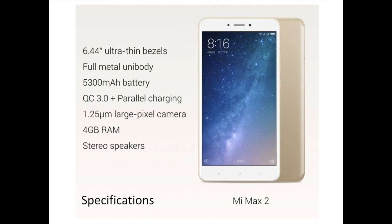The Mi Max 2 has a large 6.44-inch Full HD screen with 1920x1080 pixels resolution. The screen has 2.5D curved glass with Corning Gorilla Glass 3. It is powered by a 2GHz octa-core Snapdragon 625 with 4GB RAM and an Adreno 506 GPU. The device has 64GB of internal storage expandable with a microSD card. The battery is a large 5300mAh cell. The device has a 12MP rear camera and a 5MP front camera for selfies.